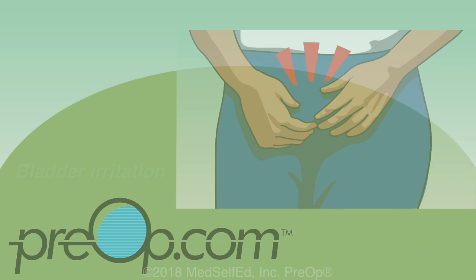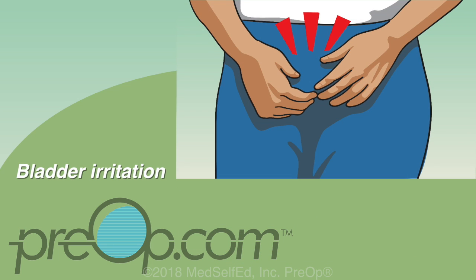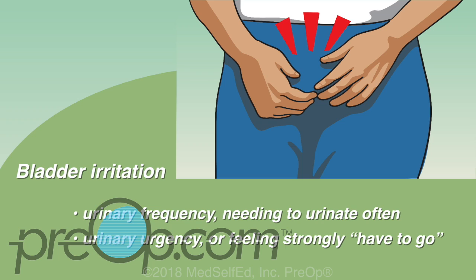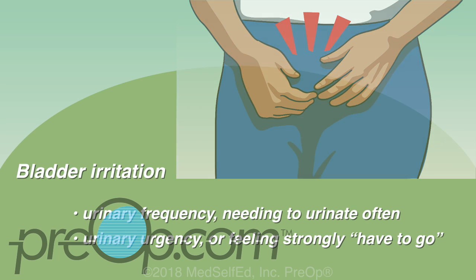Most patients also have bladder irritation from the stent. This can be urinary frequency — needing to urinate often — and urinary urgency, or feeling strongly that you have to go.